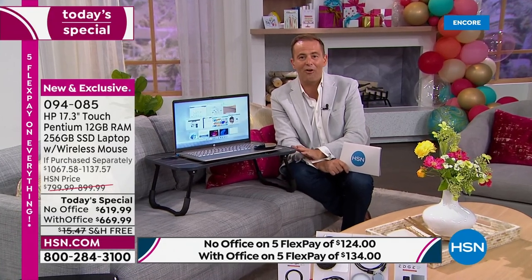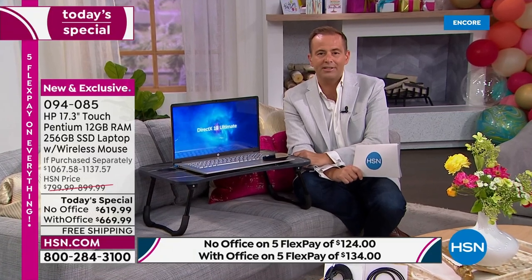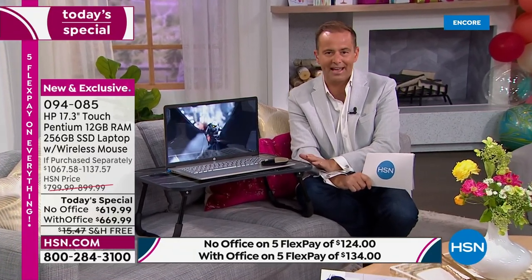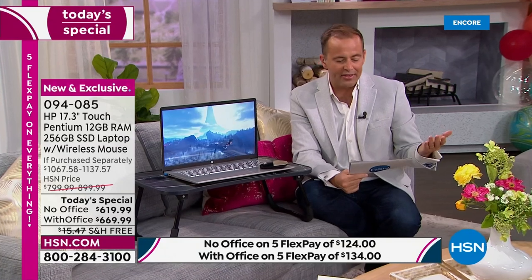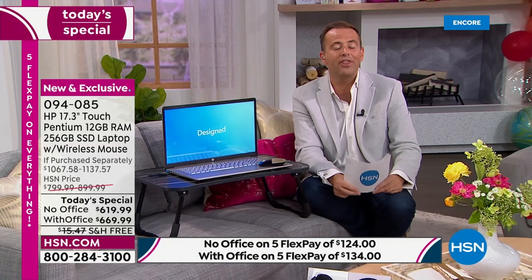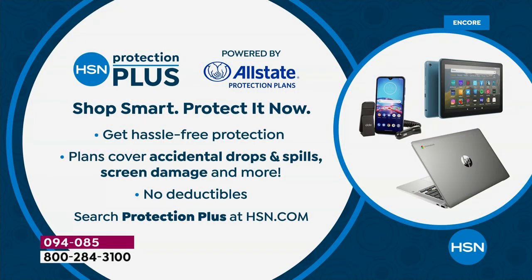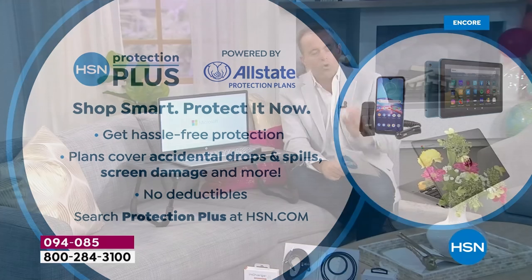Plus three years of Find My HP tracking, so you'll never lose it. Flex pay is your best friend — even for brand new customers, no membership fee needed. Without Office: $124/month on flex pay. With Office: $134/month. And consider adding HSN Protection Plus for extended protection against drops and spills with no deductible.